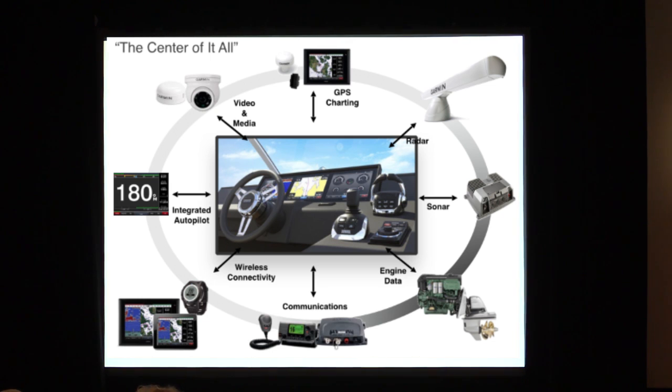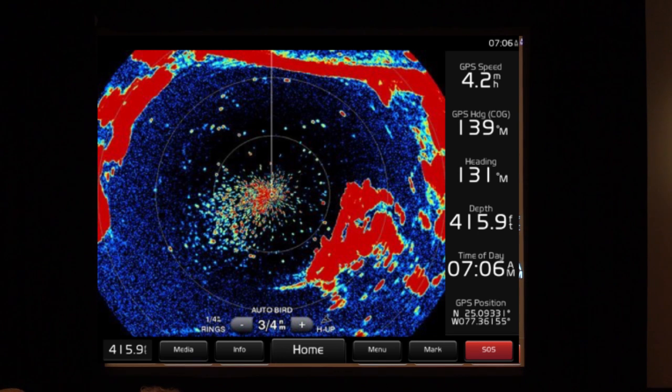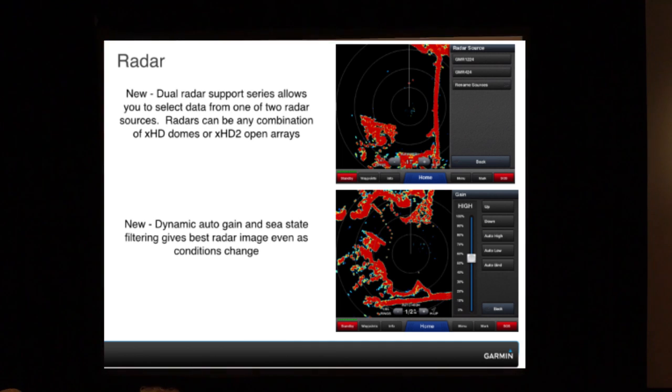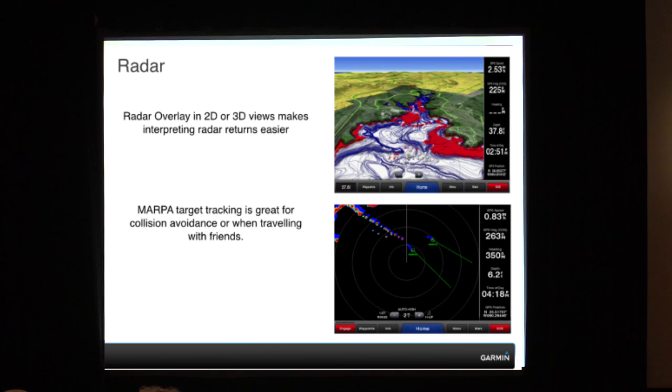Next is radar. In the past, we've always been known for GPS and ease of use, but we never really were into the big boat stuff. Now we can accommodate larger vessels with the ability to run two separate radars on the vessel itself, giving you great target separation and ease of use. We've garminized the units now — if you want to show birds, we actually have a bird mode that you can press on the user interface, and it'll automatically optimize the gain settings. That's dual radar support with dynamic auto-gain settings. We also give you 2D and 3D views on your radar, and MARPA targeting.